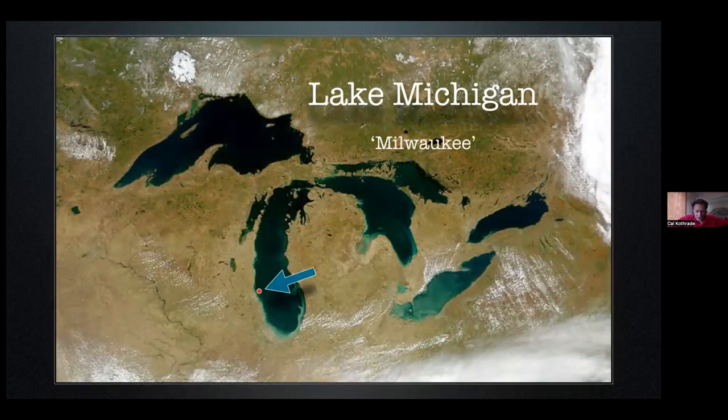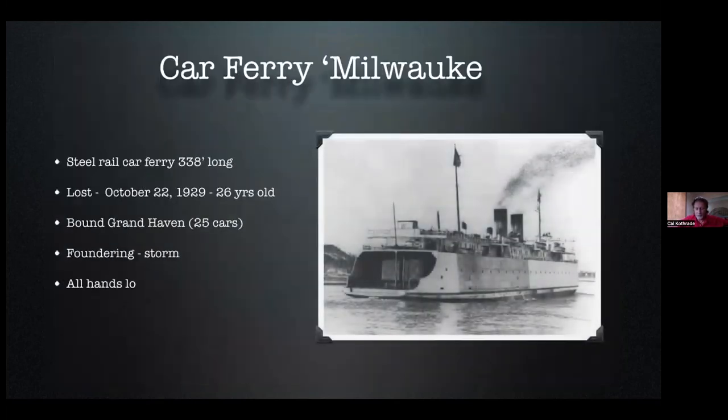Last one for the day. This is the car ferry Milwaukee. It's off of Fox Point, a suburb about seven miles north of Milwaukee. When I say car ferry, I don't mean automobiles — I mean train cars, railroad cars. It was lost on October 22nd, 1929. Those of you who know your history will realize that is exactly one week before the financial tempest that ushered the nation into the Great Depression — what we called Black Friday. And this of course was a storm of a different kind that sent the car ferry Milwaukee to the bottom of the lake. She was attempting to make Grand Haven, Michigan.